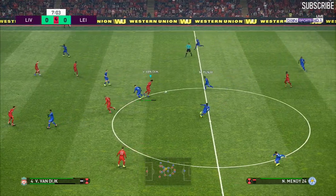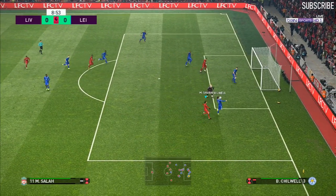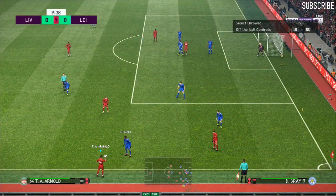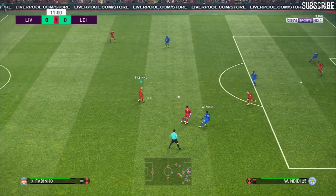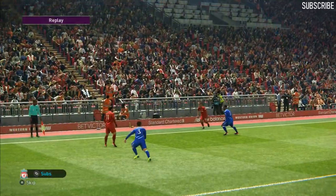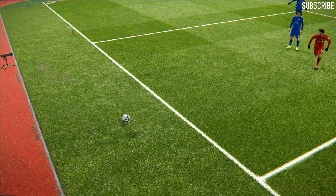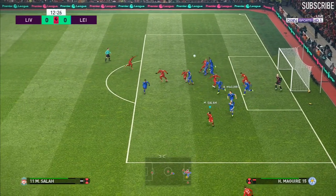Good challenge — he just stood firm. He spotted the run and played him through: Mohamed Salah. Salah plays it in. Last-ditch defending. And the shot — he's there to make a great save. Pereira boots it to safety.